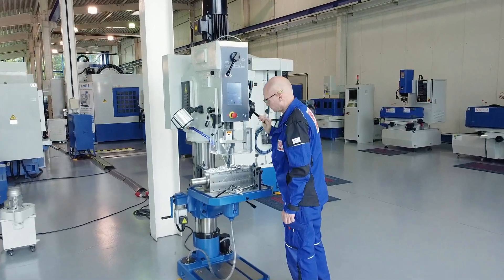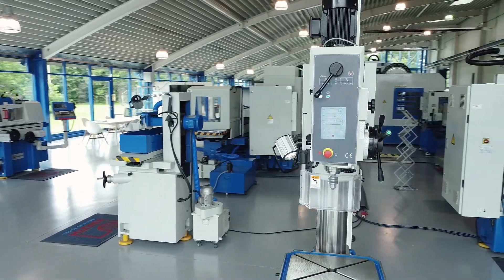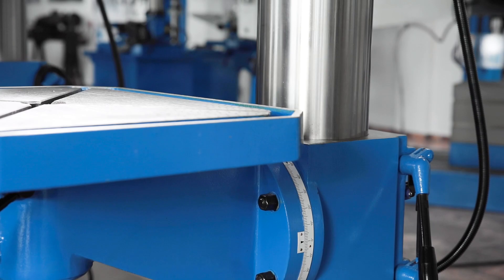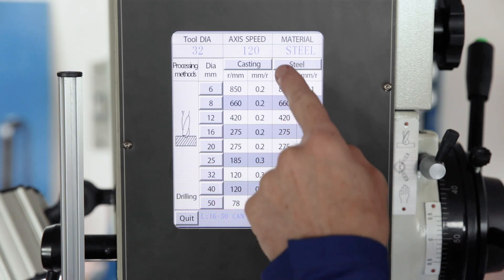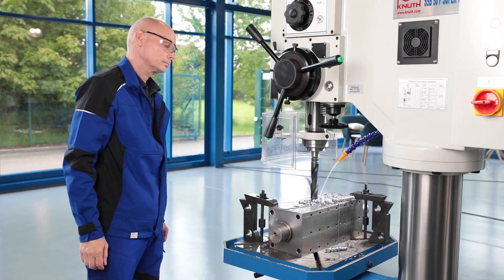A highlight of the machine is the modern operating concept. All machine functions are displayed on the large easy-to-read touch screen. The motorised positioning of the table is done on the touch screen. An integrated database with technology values for standard drillings in steel and cast iron is available for selecting the correct spindle speed.